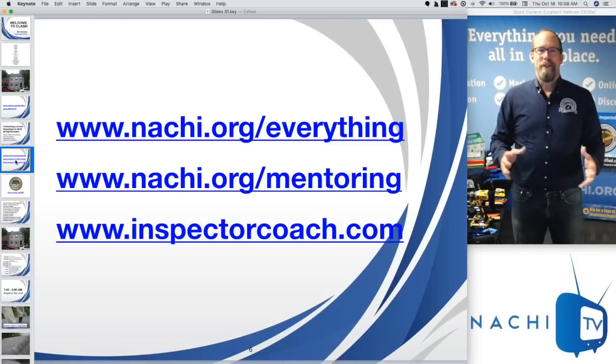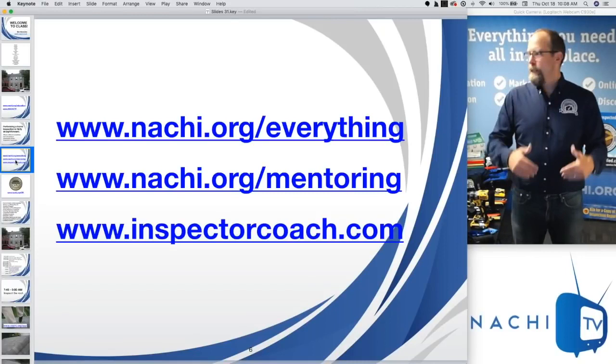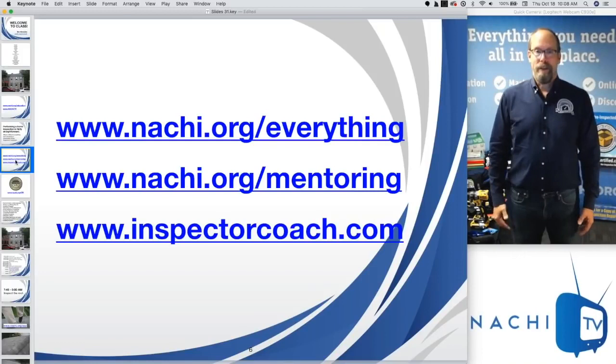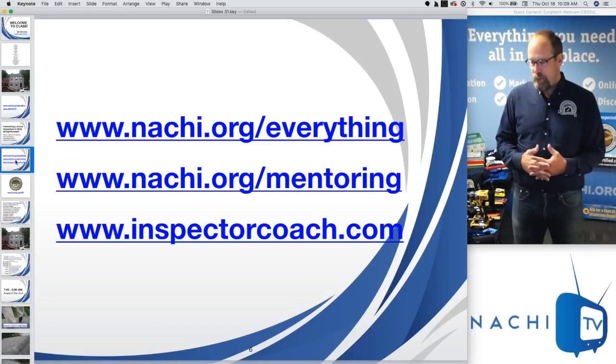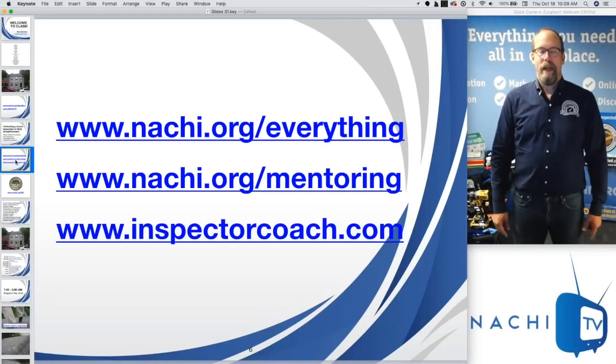InterNACHI's website is huge and can be overwhelming, so we have specific pages to help you begin step by step. On nachi.org/everything, we have 15 chunks of information in sequential order. Step one is join InterNACHI — once you join, it's like a door has opened to a world of opportunity. As a member you get access to an enormous amount of information that can help you be the best inspector and a great business owner.